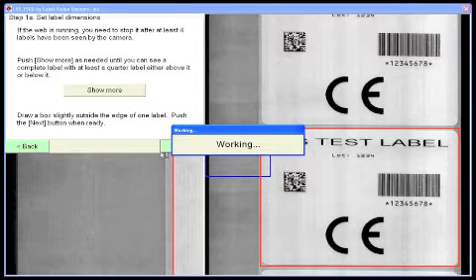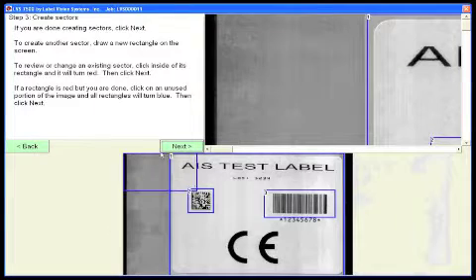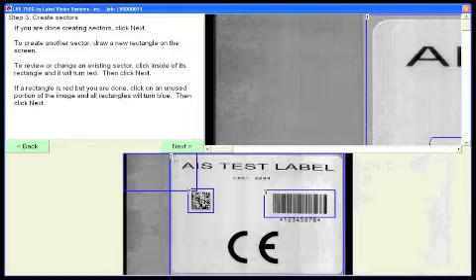The LVS7500 software also includes an automatic setup feature, making job setups simple and easy.